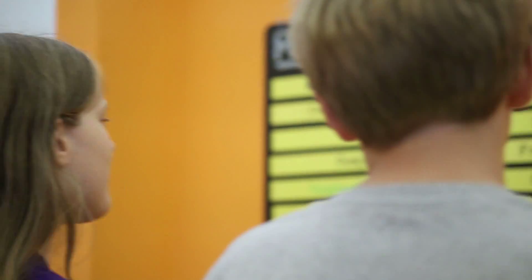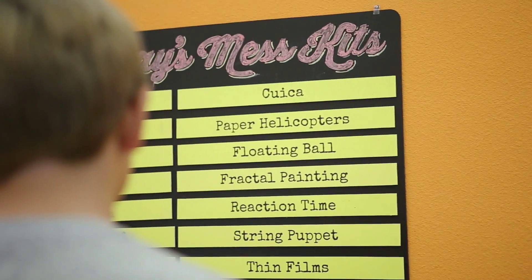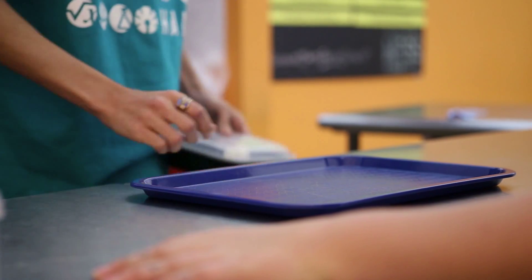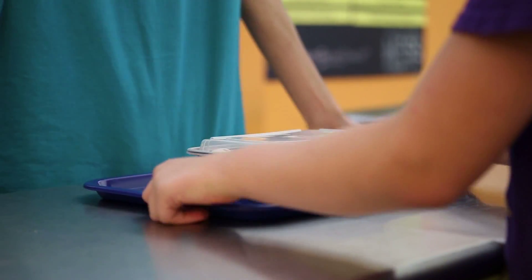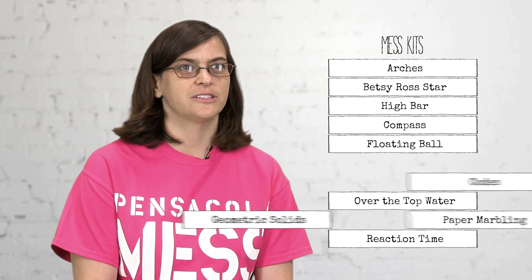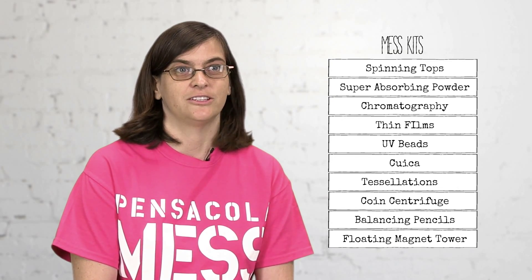And then after a while they usually discover the MESS kits, which are a different way of exploring science. You check out an activity set from the counter — there are about 15 or 16 on the menu every day, and we cycle through them, so every day is a different experience.